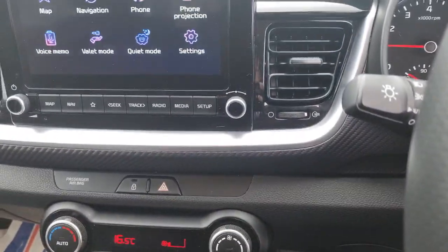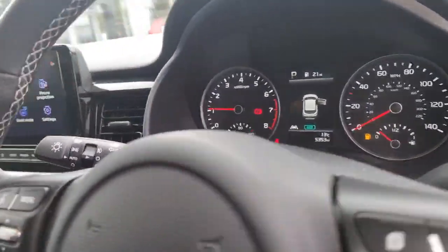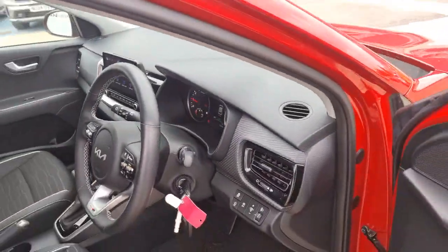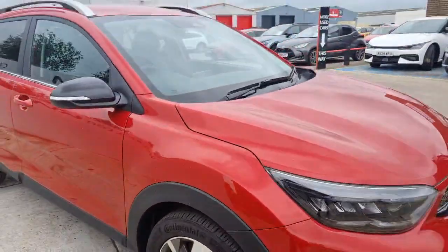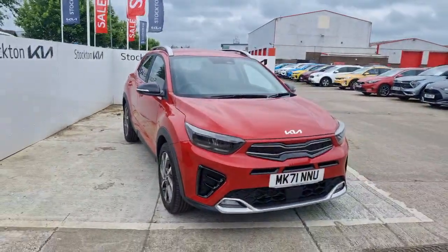Climate control air conditioning gives you more control of the overall temperature of the car. It's a lovely interior with a nice driving position and comfortable too. There are many finance options on this lovely Stonic GT Line Auto. For more information, if you are interested, do get in contact with us here at Stockton Kia — we would be happy to assist you with your inquiry.